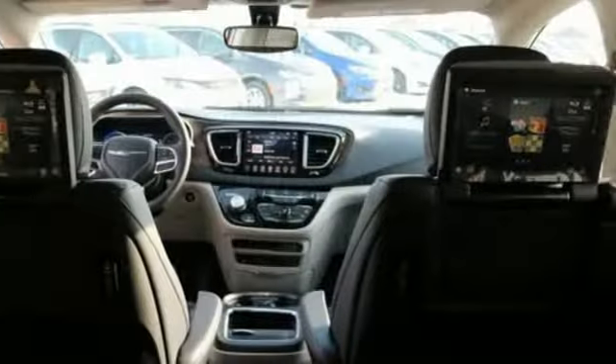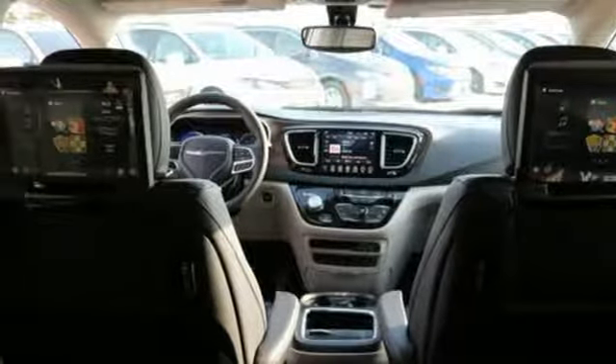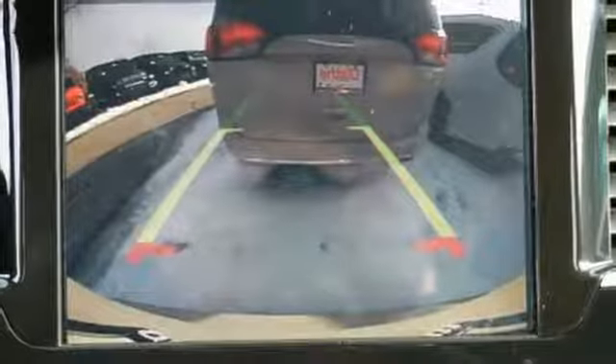Dual zone climate control, automatic transmission, active grille shutters, gas pressurized shocks, and V6 engine.